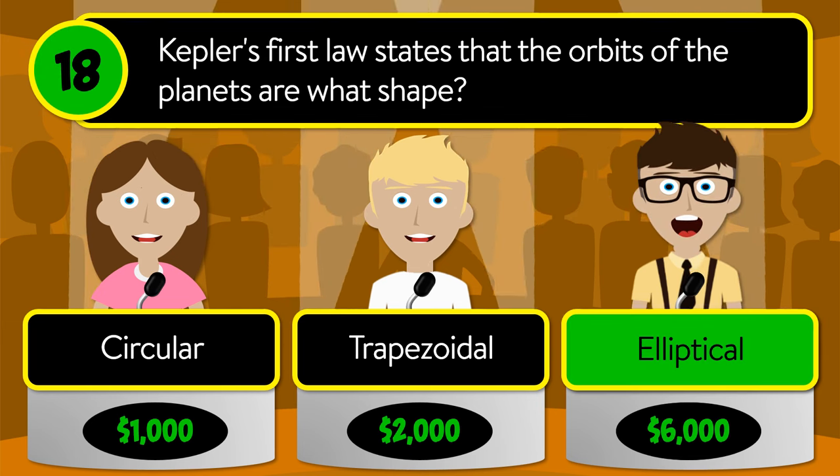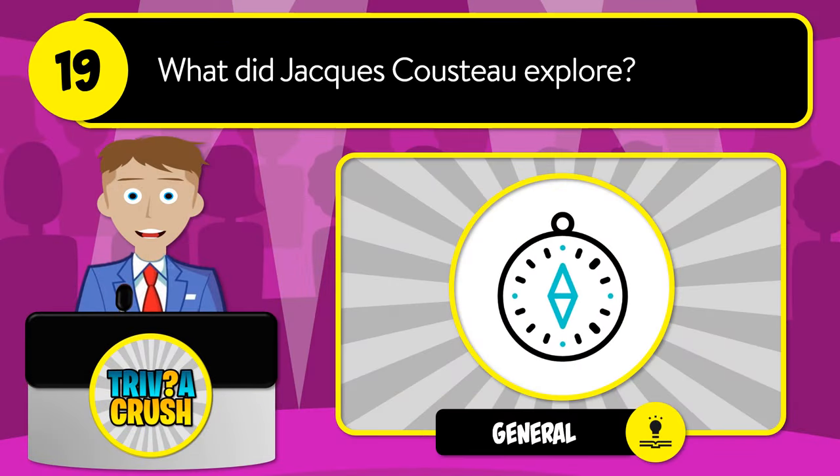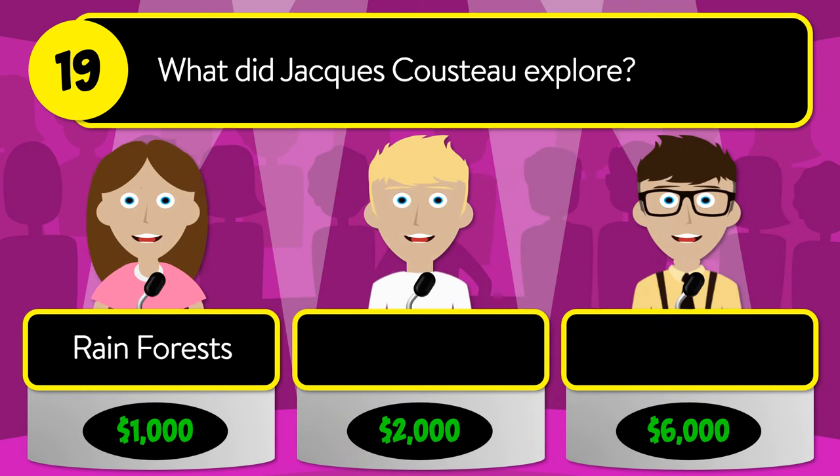The correct answer is elliptical. Question number nineteen: what did Jacques Cousteau explore? Was it rainforests, oceans, or outer space?